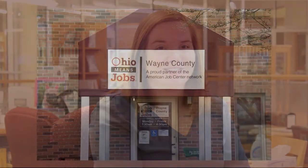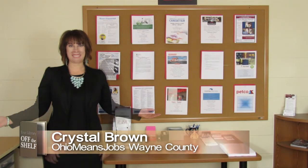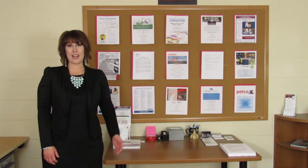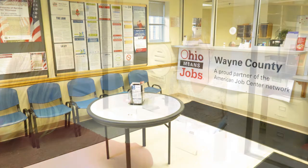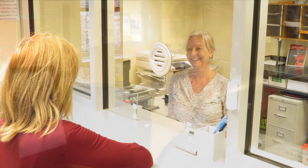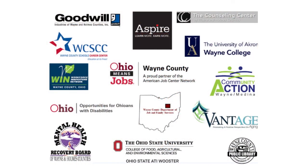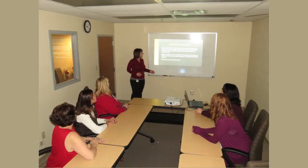Our next segment takes us into the community as Crystal Brown highlights Ohio Means Jobs here in Wayne County and what they can do for you. Ohio Means Jobs Wayne County is here for you. Their career events meet you where you are, whether you're highly skilled or just starting out in the workforce. The Ohio Means Jobs Wayne County Center provides a broad range of services in one convenient location that make finding the perfect career so much easier. They have over 15 organizations providing a network of valuable career events.